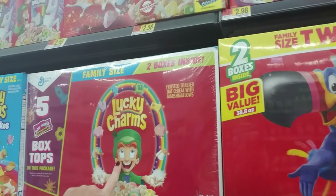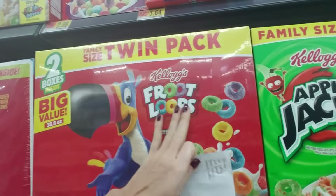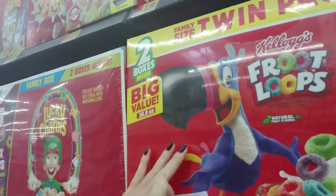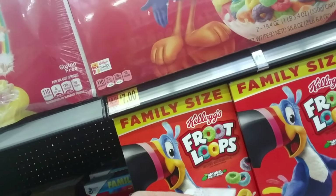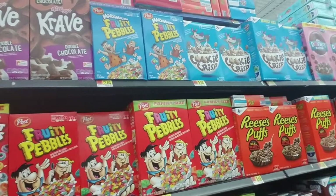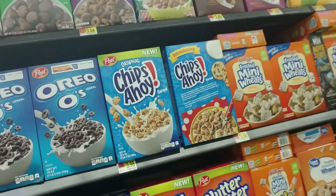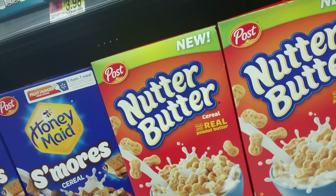They have the twin pack of Lucky Charms and Fruit Loops — it's just paper board held together by shrink wrap with two boxes behind it. An oldie but a goodie — Fruit Loops, love those. And Fruity Pebbles. I think dry cereal is my favorite snack, I eat it with no milk or anything. They even have Nutter Butter cereal!